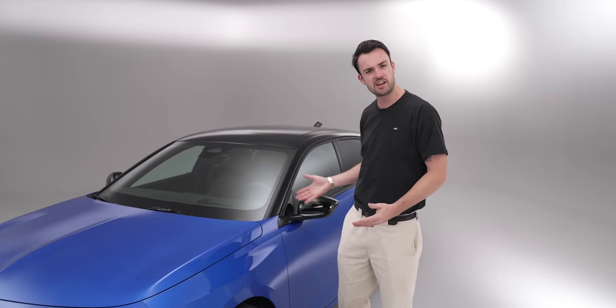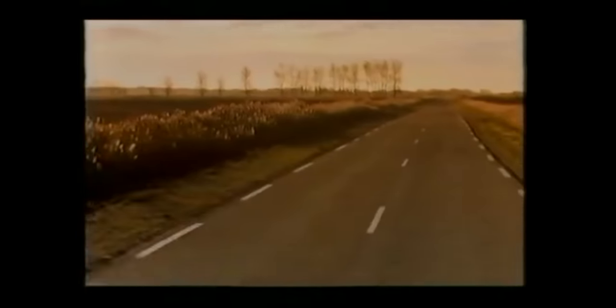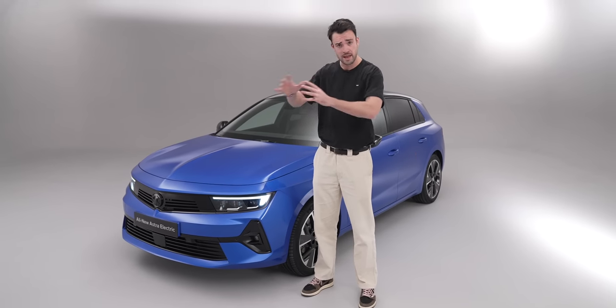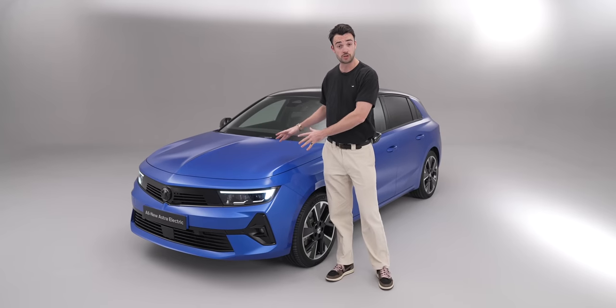The new Vauxhall Astra electric is something of an unsung icon of British motoring. 1980 is when this car first hit our roads and since then they've sold over three million of them — that's just in the UK as Vauxhall, with many more overseas where Vauxhall is of course Opel.